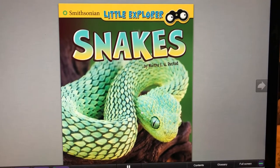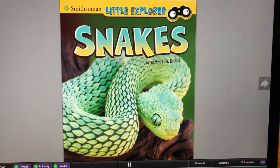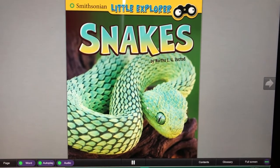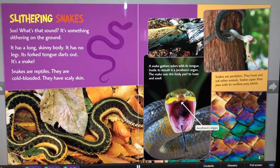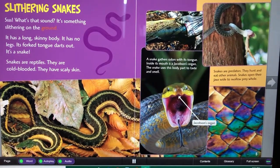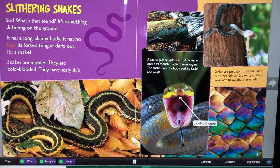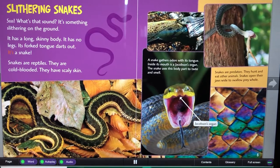Smithsonian Little Explorer: Snakes by Martha E.H. Rustad. Slithering Snakes. What's that sound? It's something slithering on the ground. It has a long, skinny body. It has no legs. Its forked tongue darts out. It's a snake.